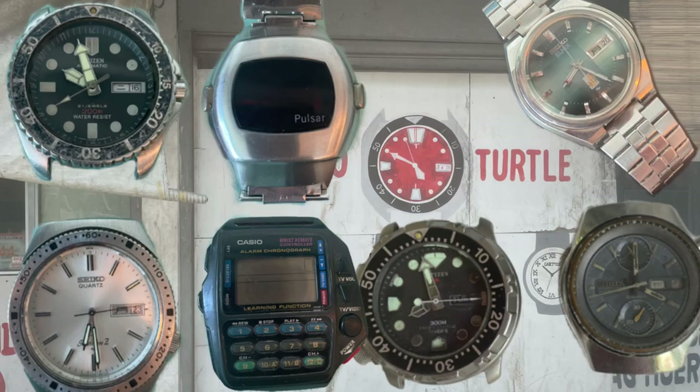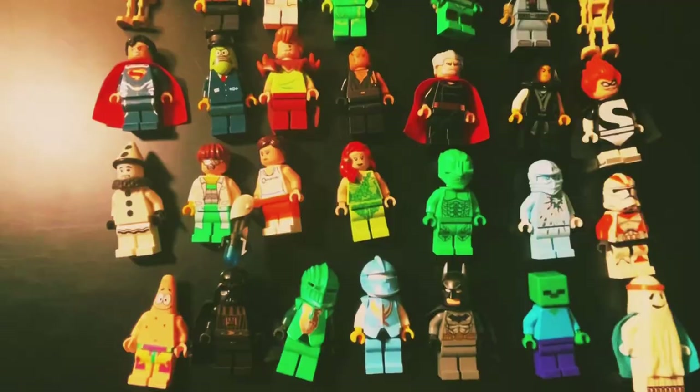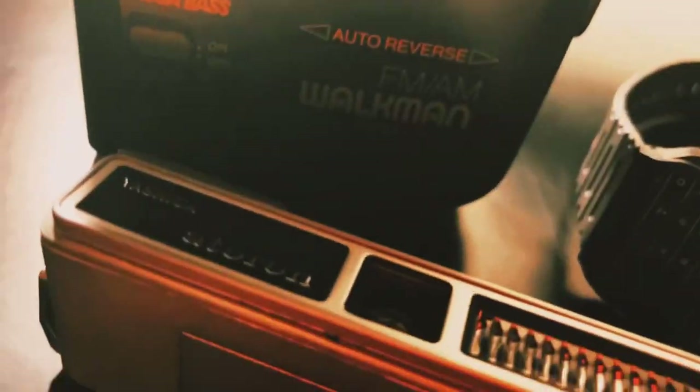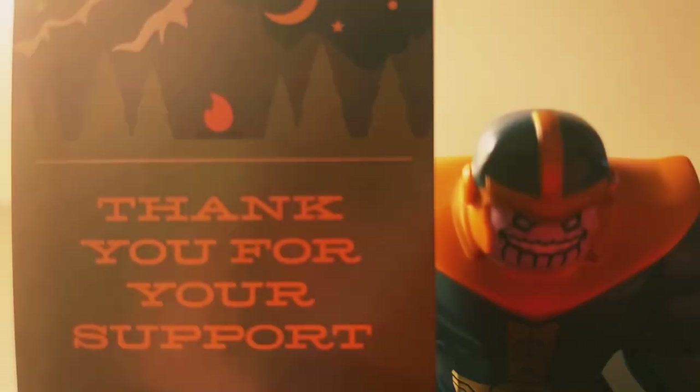In total, I bought 26 watches for a little under 850 US dollars, and in the future I'll definitely be going back again. As always, I appreciate the support — a subscribe would be appreciated, and I hope this helped. Let me know in the comments what I should change. Thank you and goodbye.